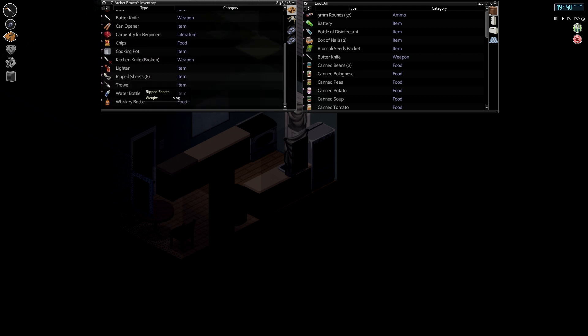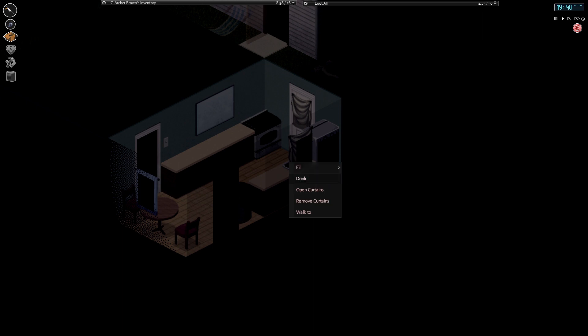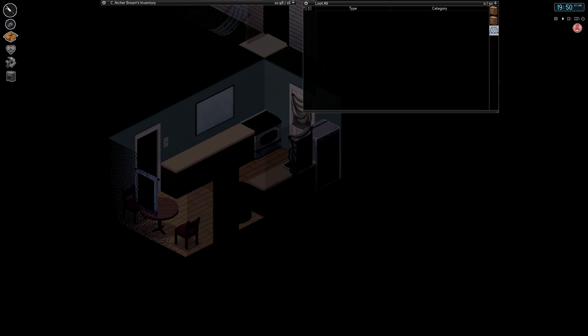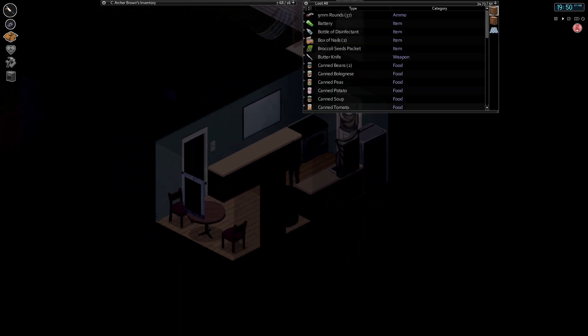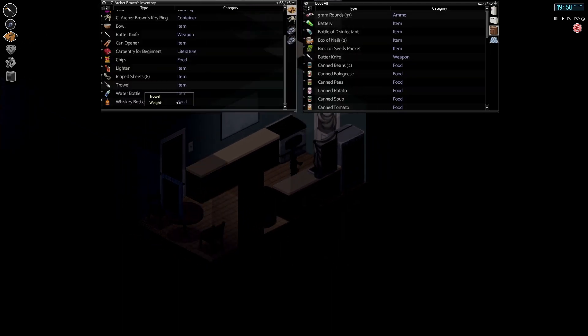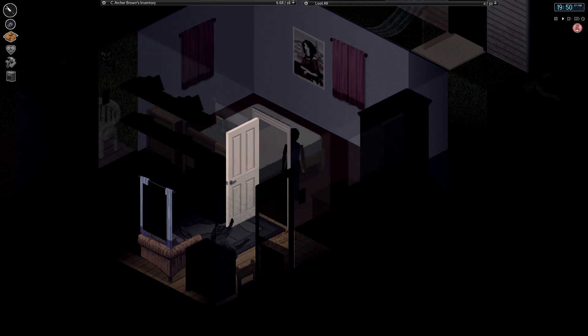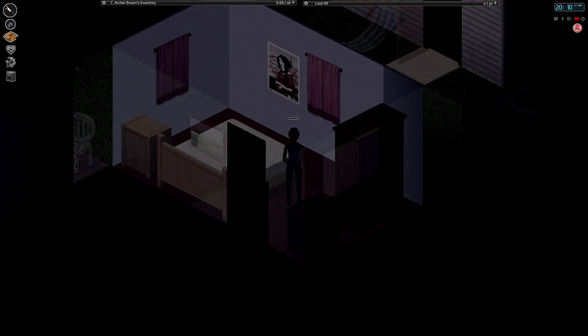That'll work. Alright, so fill the cook pot. There you go. Also we can dump off the broken knife, don't need that. We probably don't need to carry that trowel around either, now that I think about it. Alright, so let's go to the bedroom and we will read this book for a little while. Let's go to like 20 — right to the top of the day.